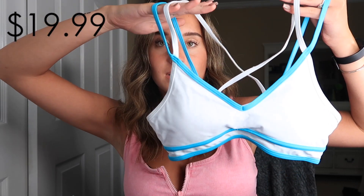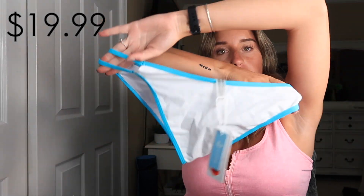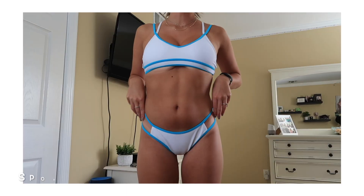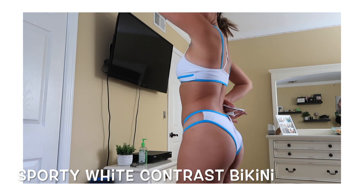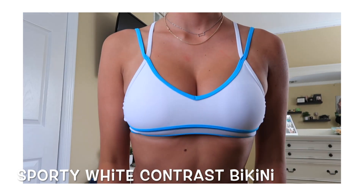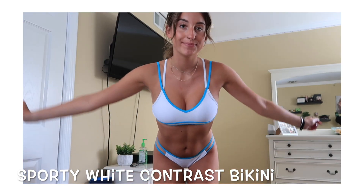Okay, so this is the next bathing suit. The top is a little bit small on me so I might give it to my sister, but it is super cute. It's kind of sporty. The bottoms were actually a little big on me. The top is a little small and the bottoms are a little big, so it's kind of a lose-lose situation for me, but it's still a really cute bathing suit. It just doesn't fit my body type.